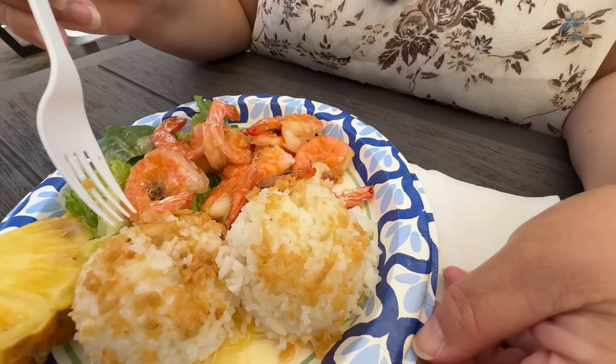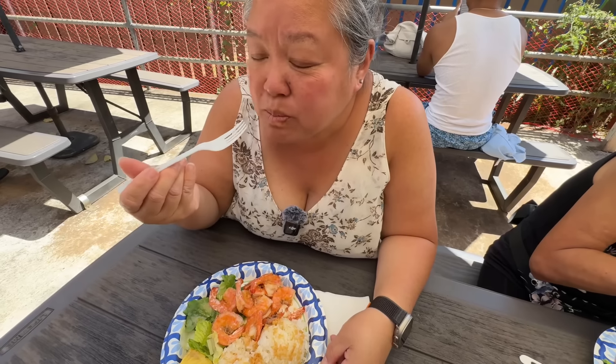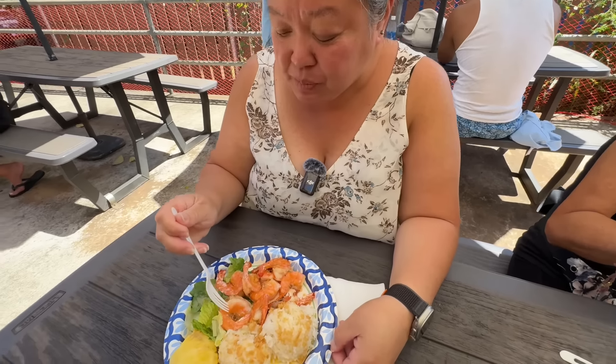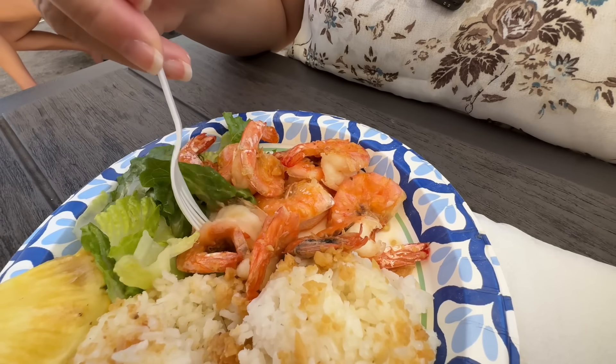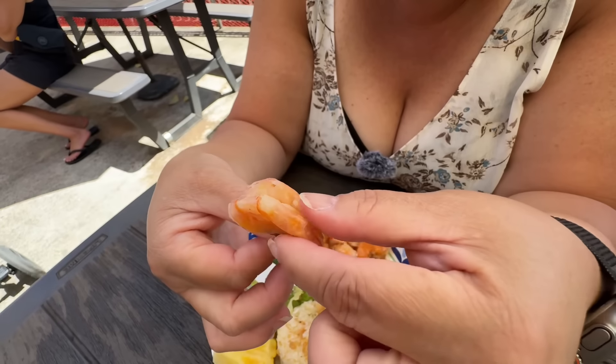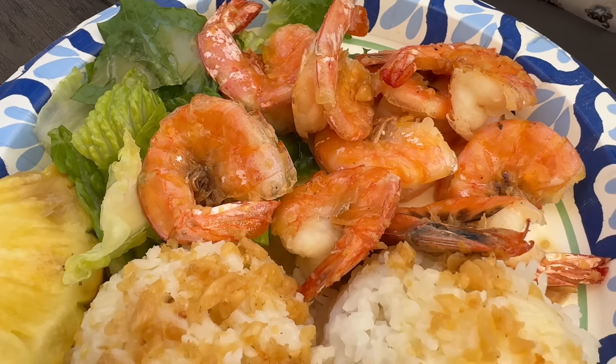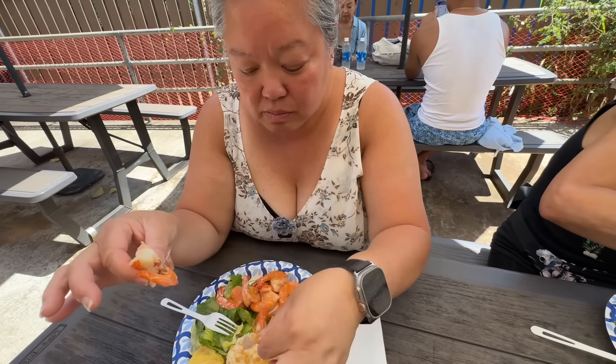You have to get the butter garlic — the OG. Look at all that butter garlic. There's a big tour group here — prime time at 11:40 AM. Let's try the rice first — garlic heaven! You have to love garlic for this one. Now the shrimp — look at that nice butterflied shrimp with all that sauce. You have to suck the skin first to get all that sauce, then peel it open for the meaty goodness inside.